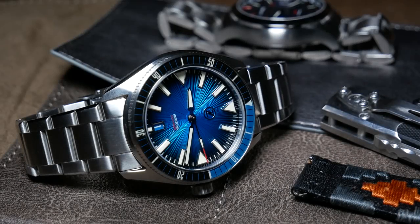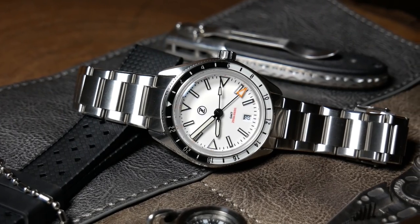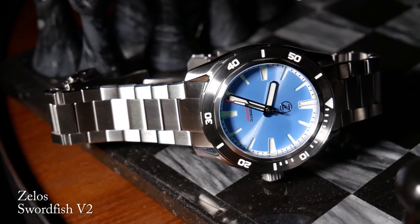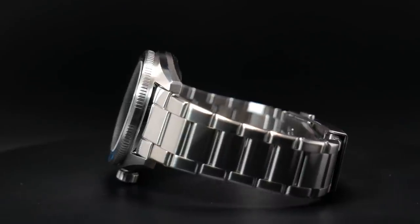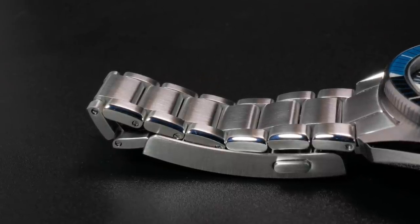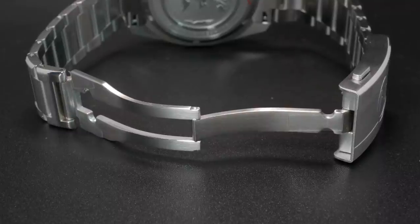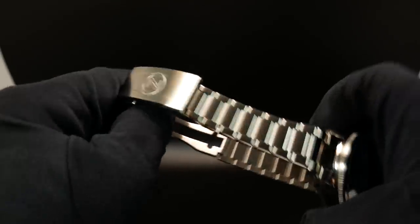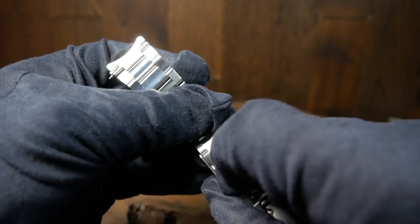Now if there's one thing that Zelos has occasionally stumbled on over the years, it's with their bracelets. The quality has always been great, but every once in a while they try to tweak something to improve it, and sometimes those tweaks wind up backfiring — such as the really comfortable but really short clasp that was on the Swordfish V2. However, all that fine tuning has paid off, and that's exactly what we have here. This bracelet is spot on and fantastic. It's a single link style bracelet that's mostly brushed, except for a polished chamfered edge running down the side of each link. It has solid end links, solid screwed-in links, as well as a top-notch milled clasp. The bracelet starts off at 22mm and then tapers down to 18mm for added comfort, plus there are two things here you don't normally get at this price: a ratcheting diver's extension clasp and quick-release end links.